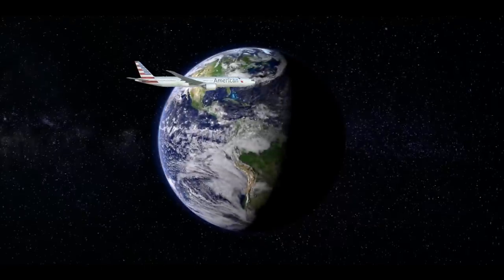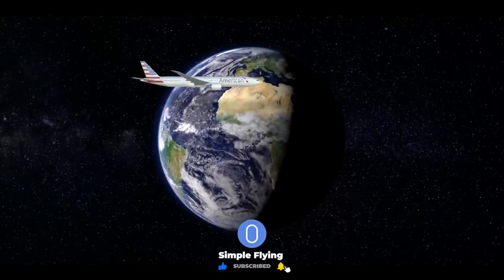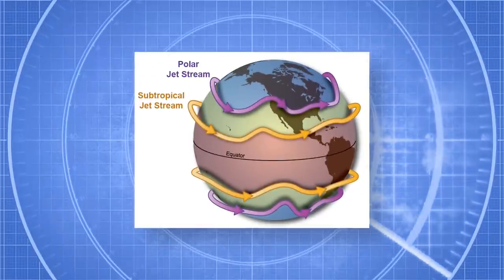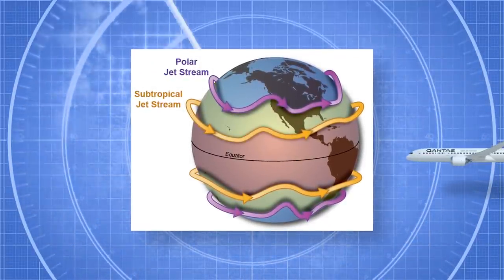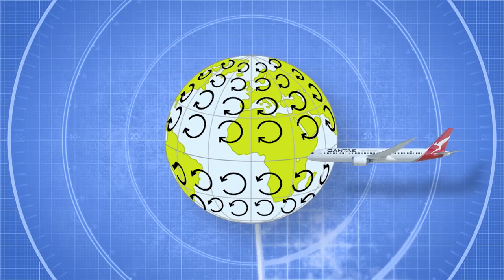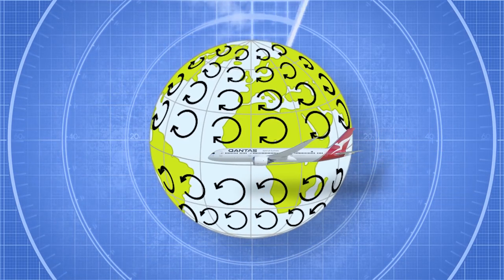In short, it's the rotation of the Earth that is causing the longer flight times, but not because it's moving towards or away from the flying aircraft. It is instead due to its influence on wind patterns, so-called high-altitude jet streams. Something known as the Coriolis effect pushes winds to the east in the northern hemisphere and to the west in the southern hemisphere.